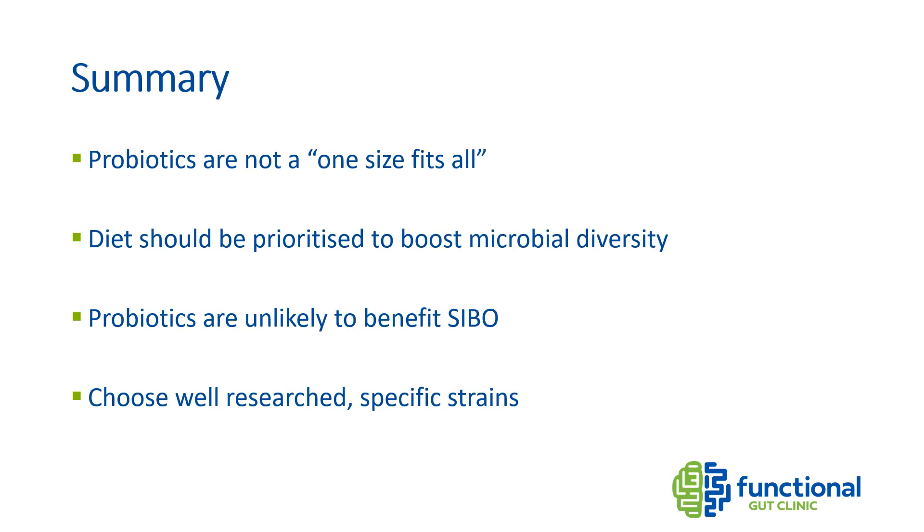In summary, probiotics are not one-size-fits-all — what works for one person doesn't mean it'll work for you. Diet should remain a priority to boost diversity in the gut, even when following a restricted diet like low FODMAP. Things like polyphenols in berries can boost good gut bacteria. Probiotics are unlikely to benefit SIBO, and managing SIBO with antibiotics and diet is the most scientifically sound approach. Remember to do your research before buying any probiotic.